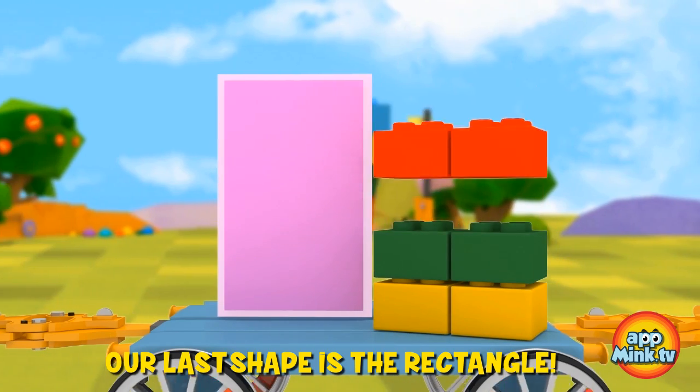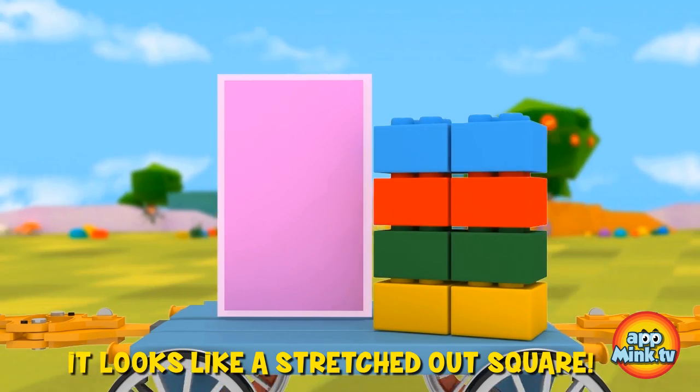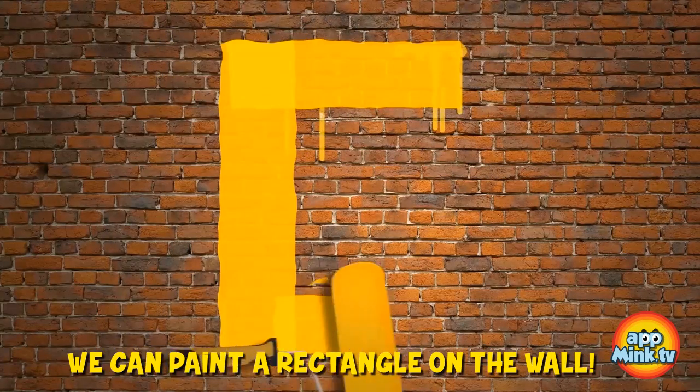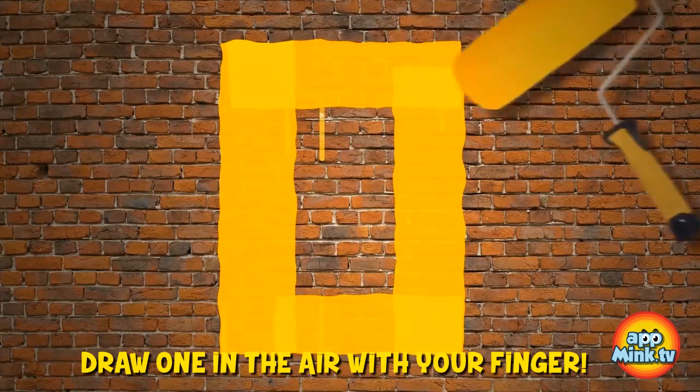Our last shape is the rectangle. It looks like a stretched out square. Let's build a rectangle out of blocks. And now that we know how to make one, we can paint a rectangle on the wall. If you think you can draw a rectangle as well, draw one in the air with your finger.